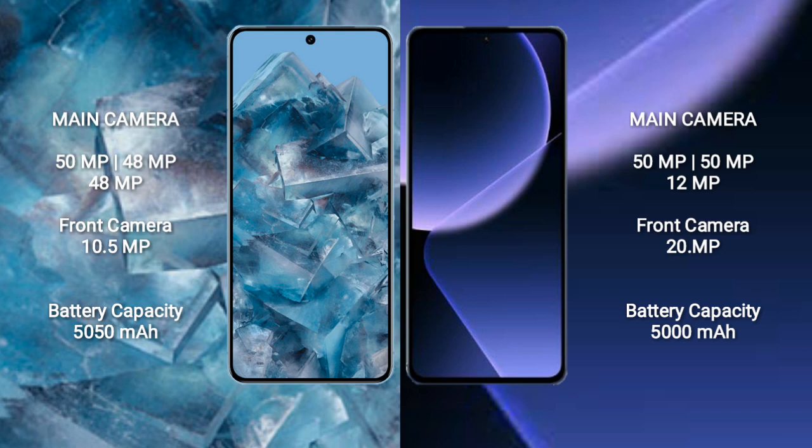Google Pixel 8 Pro has a 5050mAh battery with 30W fast charging support. Xiaomi 13T Pro has a 5000mAh battery with 120W fast charging support.